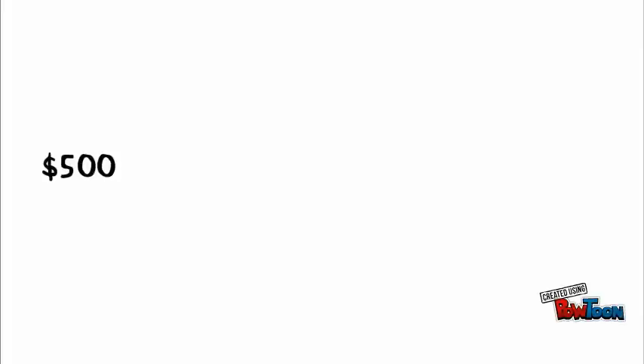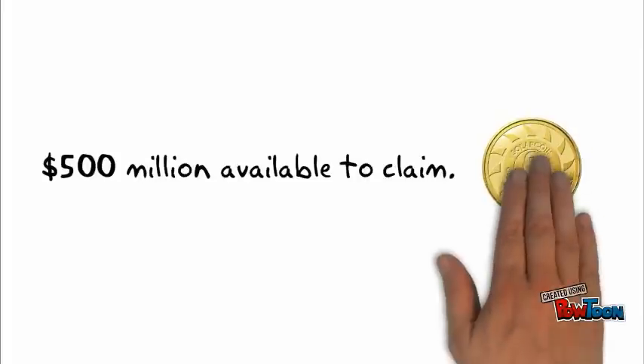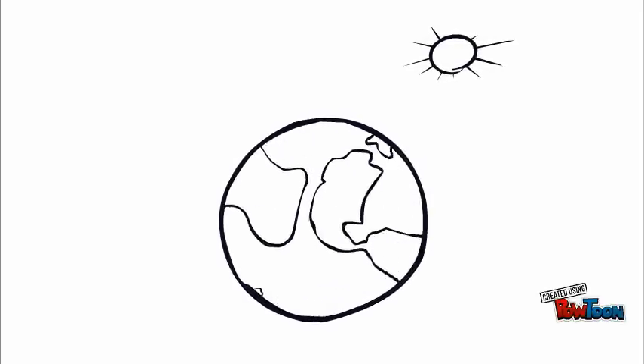There are currently over 500 million dollars worth of SolarCoins waiting to be claimed. Have you gotten yours yet? SolarCoin has been given to people like you in 17 countries since 2014.